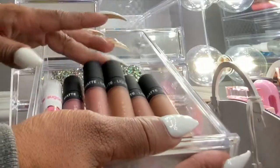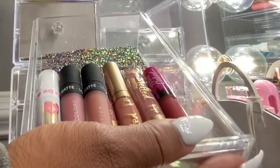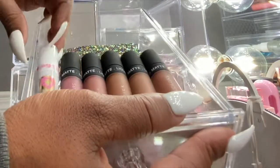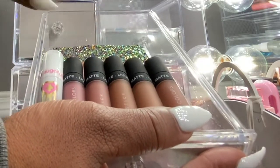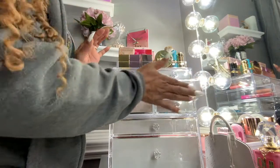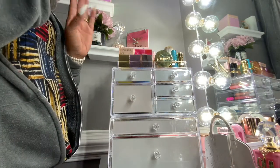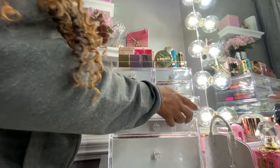Here are some more matte lipsticks — my Dose of Colors and my Too Faced Melted Matte. This one was in my IPSY subscription, and this Sugarpill I got from Ulta. I love matte lipsticks, especially having to wear a mask. You have to be careful though — they can be very dry, so at night I do a scrub and use lip oil.